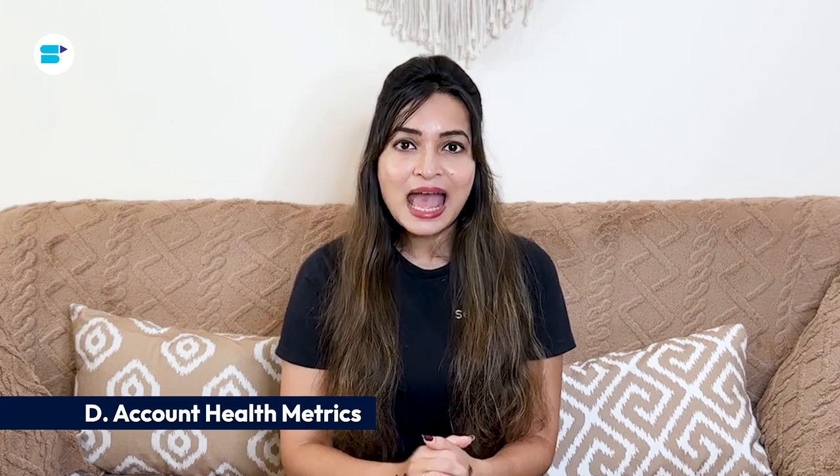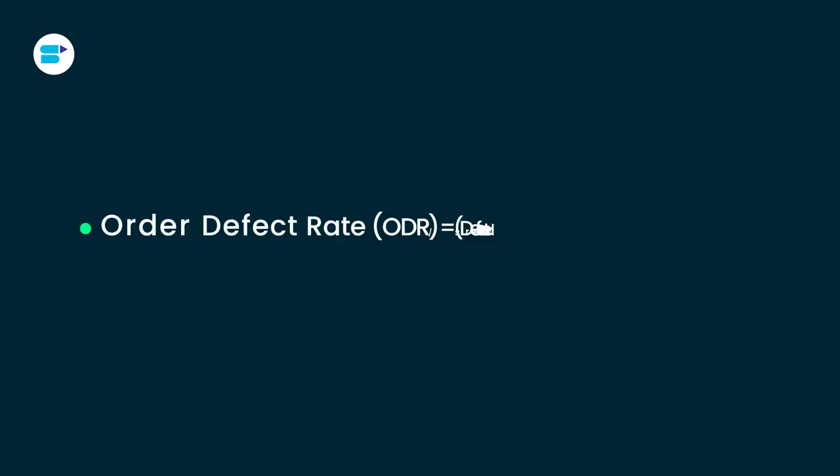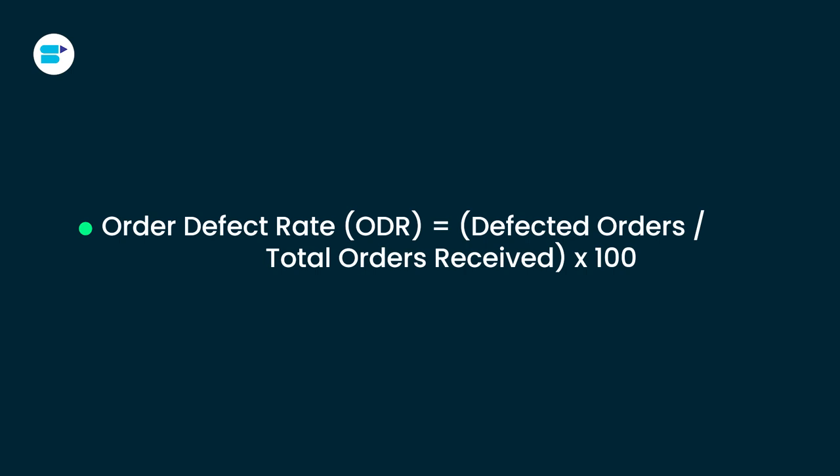Next is account health metrics. Amazon account health metrics help you monitor your account's performance on Amazon Seller Central. First is order defect rate. ODR measures how well you are providing a good customer experience — it shows the percentage of orders with issues over a 60-day period, covering negative feedback rate, A-to-Z guarantee claim rate, and credit card chargeback rate. Amazon requires an ODR of less than 1%. If your ODR exceeds 1%, you might face selling restrictions or suspension. For example, if you have 100 orders and 5 are defective, your ODR would be 5%.